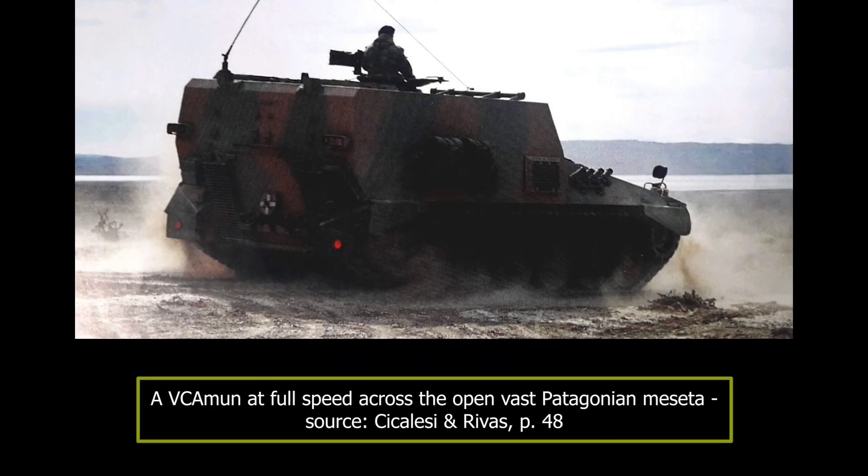Despite its merits, the VC Amun is yet another lost opportunity in a long list of Argentinian military projects terminated too early because of budgetary constraints or lack of interest. Only two vehicles were built and served the armored artillery groups equipped with VCAs stationed in the southern part of the country: the Grupo de Artilleria Blindado 9 and the Grupo de Artilleria Blindado 11, Coronel Juan Batista Torne. Artillery Group No. 9 is based in the Chubut province, in the middle of the Patagonian plateau, whilst the 11th Artillery Group is based in the town of Comandante Luis Piedra Buena, Santa Cruz Province, the southernmost point of Patagonia. The VC Amuns carry out their task alongside modified M548A1s.